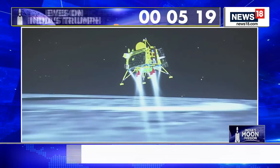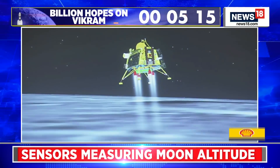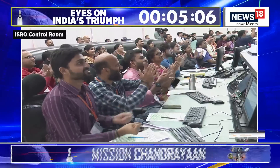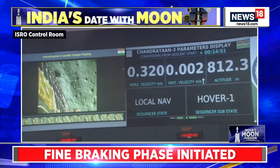We are now in the final phase. The vertical descent is happening right now, ladies and gentlemen. You can see the live animation from the mission operations control room in ISRO headquarters. Applause there at the mission headquarters.